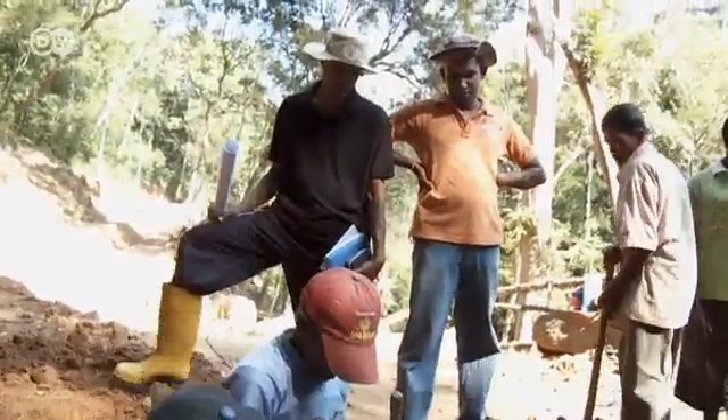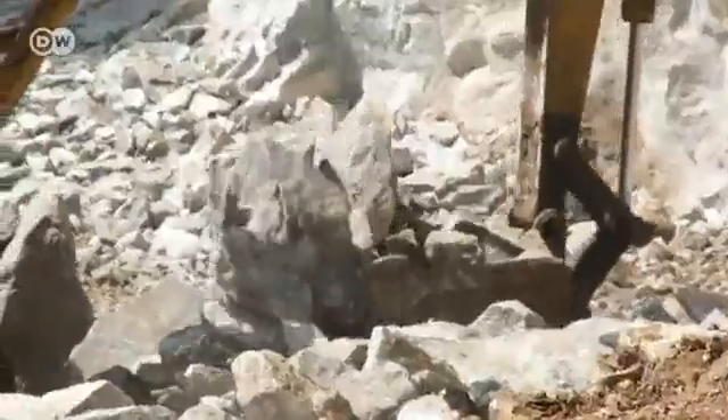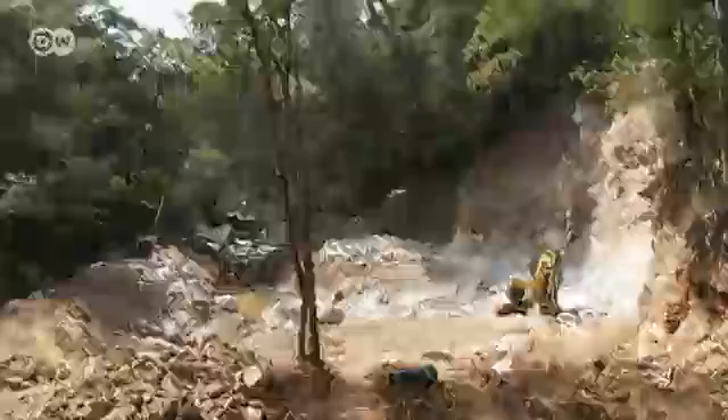The environmental impact of these small plants is smaller. Firstly, there's no large dam, which inundates a big area and perhaps sometimes displaces people. Here in a small hydro, you never have any displacing of people. The plant will be finished later this year. When it's done, it'll supply 1,500 households with green electricity.